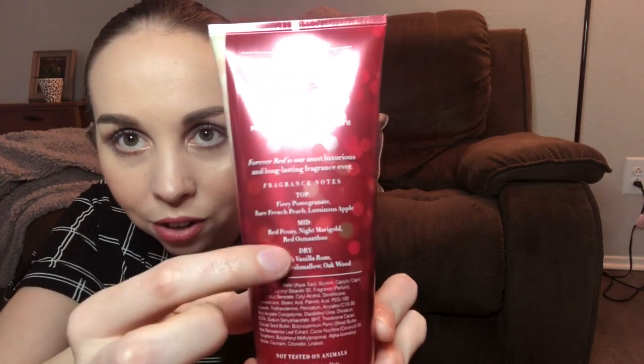This one is a little strong but smells really nice — this is Forever Red. The label breaks down fragrance notes into top, mid, and dry. Top: fiery pomegranate, rare French peach, luscious apple. Mid: red peony, night marigold, red osmanthus. Dry: rich vanilla rum, velvety marshmallow, and oakwood. I love warm, marshmallow and vanilla, spicy scents — that's what I like most. I almost passed on this one, but especially after reading those keynotes, I'm really glad I got it.